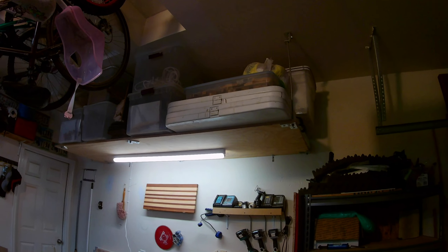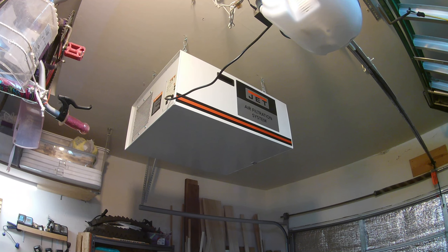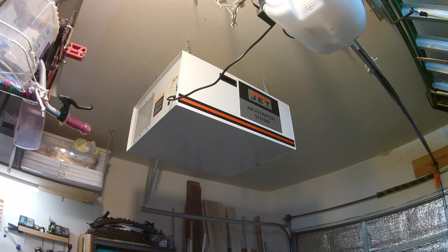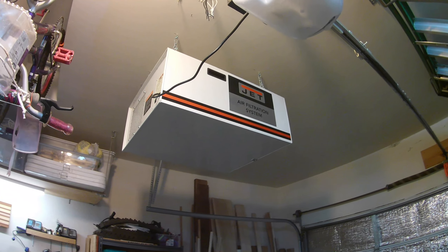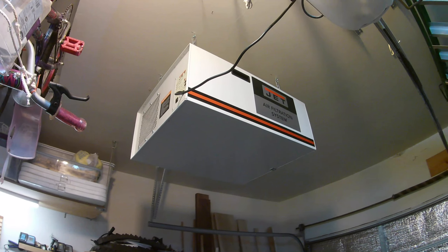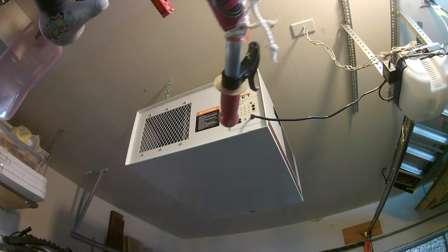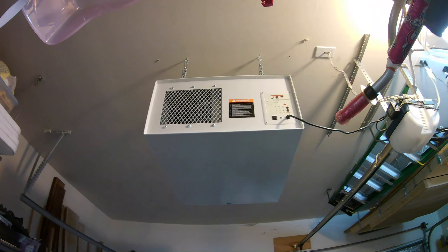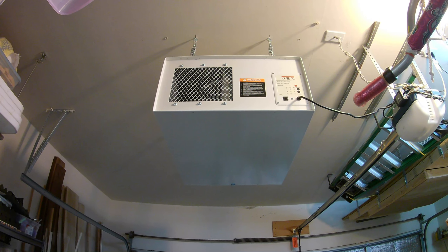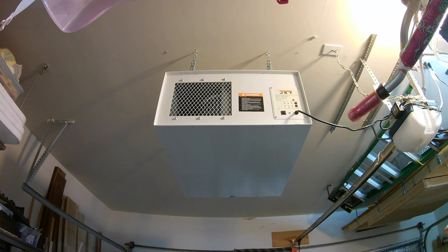A couple months ago my newest toy is my Jet air filtration system. I love this thing — my lungs rejoiced when I got it. It recycles the air in the garage in a space this size about 20 times an hour. On low and medium it's pretty quiet — I can run it while listening to music and running machines. Zero complaints so far.